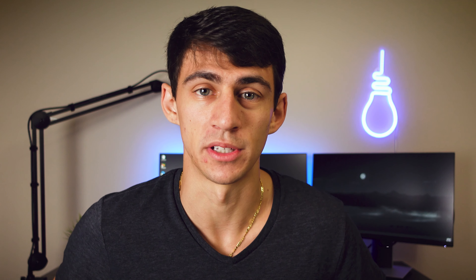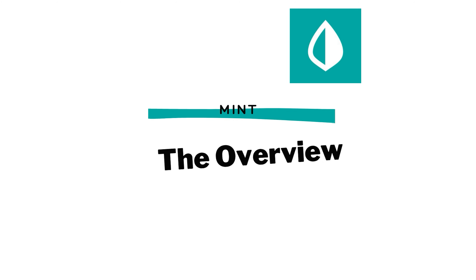But before we dive into the specificities of this topic, if you guys could please hit that like button, subscribe, and hit the notification bell, I would really appreciate it.